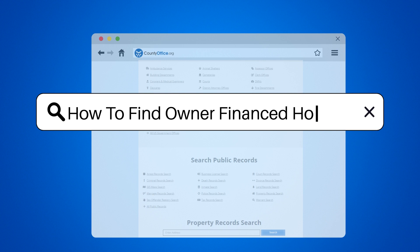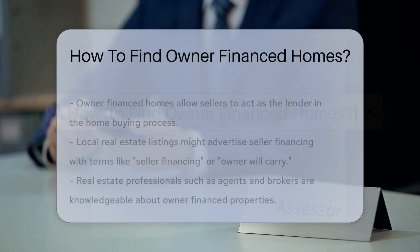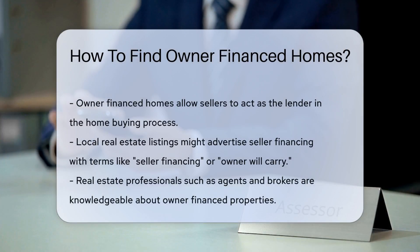How to find owner-financed homes. Owner-financed homes are a unique twist in the home buying process. Instead of traditional bank loans, sellers act as the lender. It's a win-win for those who prefer a personal touch in financing.